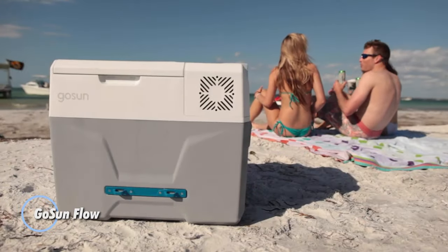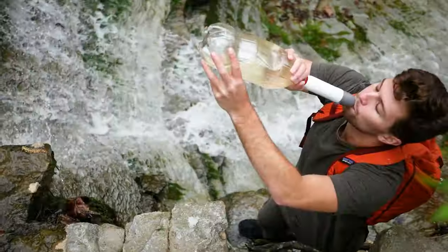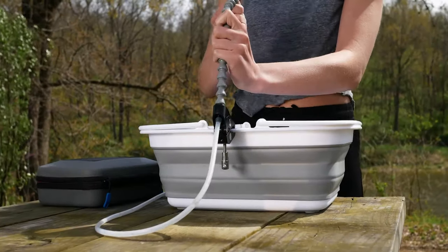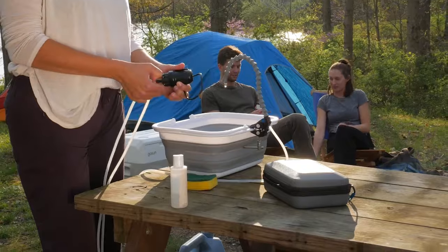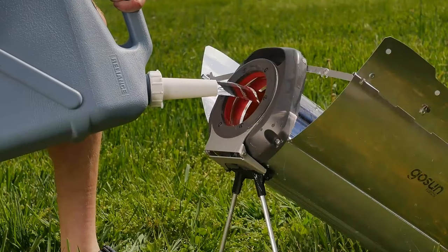GoSun Flow. An innovative and portable device designed to provide clean and safe drinking water using solar energy. It features a compact and lightweight design, making it ideal for outdoor adventures, emergencies, and off-grid living. The Flow utilizes a multi-stage water purification process to remove contaminants and bacteria from various water sources, including rivers, lakes, and streams.